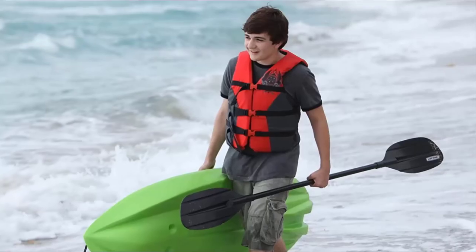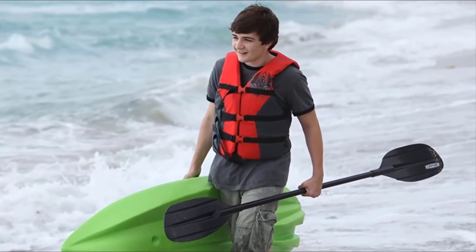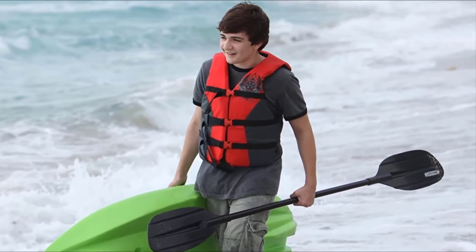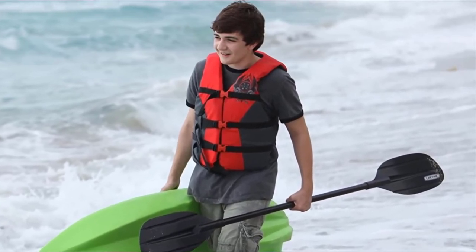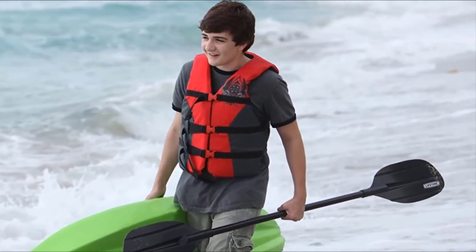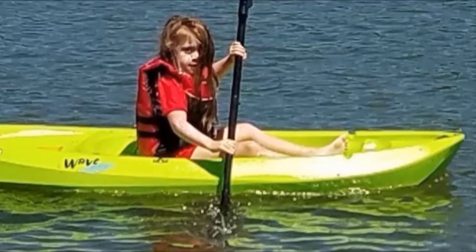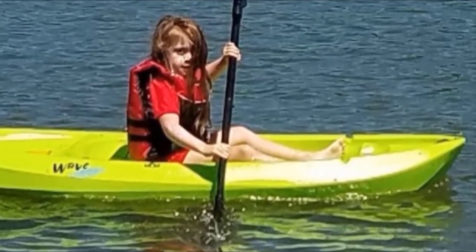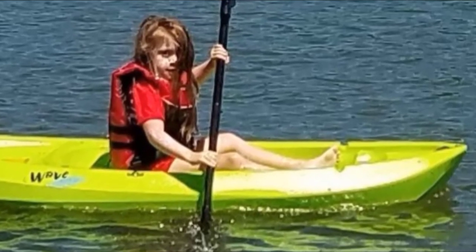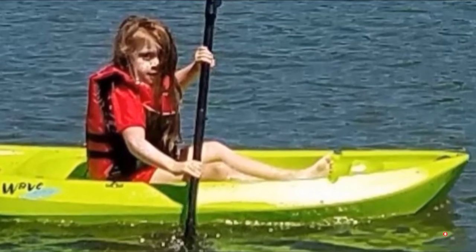The main drawback would be the size. Since it's only 6 feet in length, there's only so much use your kids will get out of it until they are too big and need to upgrade. It's also not suitable for anything other than calm waters, which could be an issue for some. Overall, this is a great starter kayak for your kids if they want to do their own thing on the water but aren't quite ready for an adult-sized kayak yet. Let them get their feet wet with this one, and then you can upgrade to something bigger.